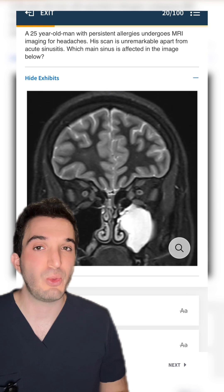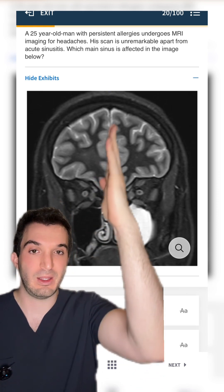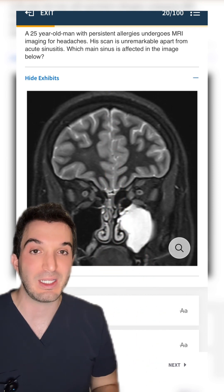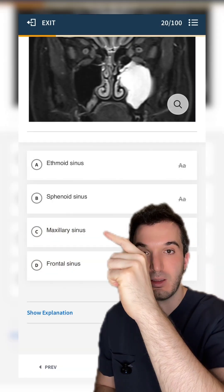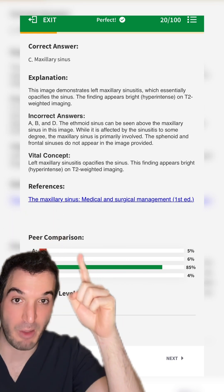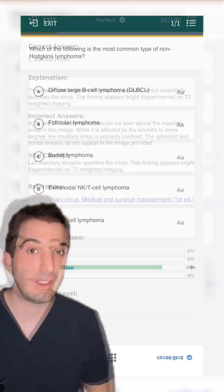Question one: we have a 25-year-old man presenting with headaches. MRI shows acute sinusitis. The brain is symmetric, so that's the affected sinus. The question is, which sinus is that? The answer is maxillary sinus. Pause to read the explanation. In the peer comparison, 85% got this question correct — this is the easy question.